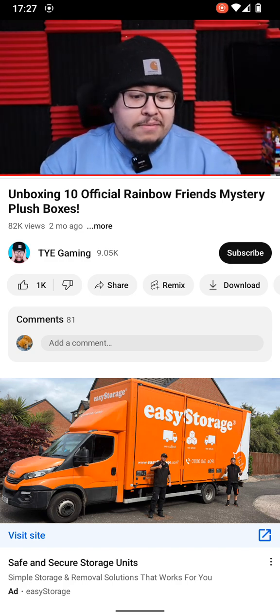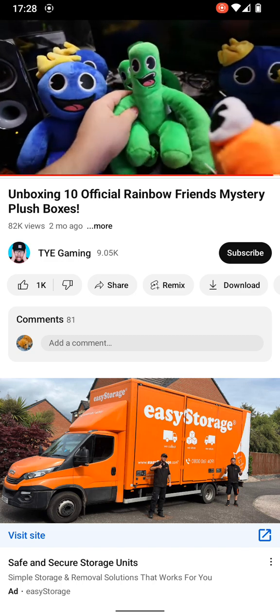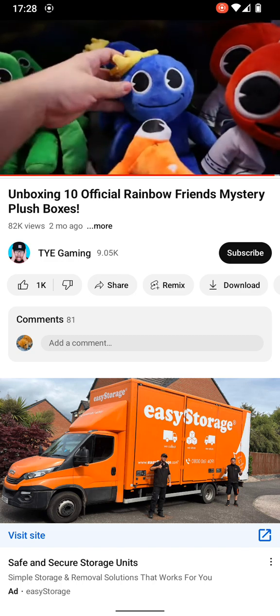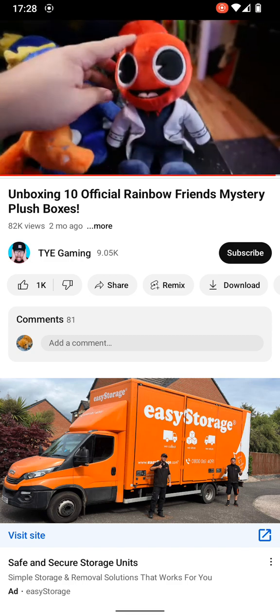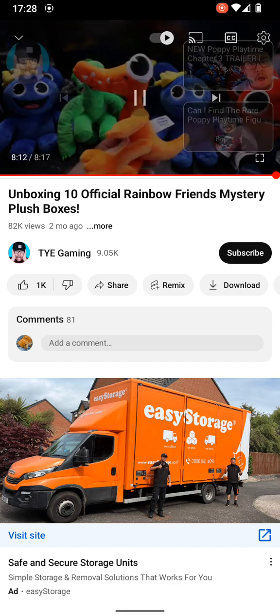In conclusion: we got three happy Blue Rainbow Friends, three Green Rainbow Friends, two smiling Blue Rainbow Friends, two Scientists, and one Orange Rainbow Friend.